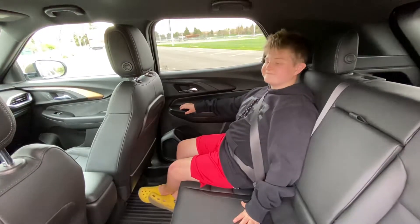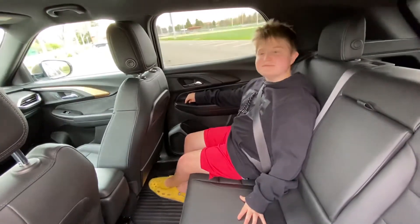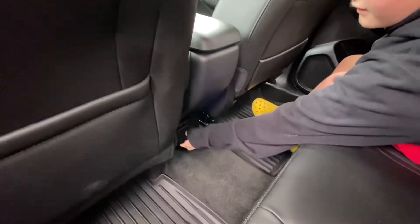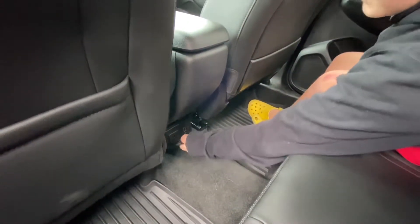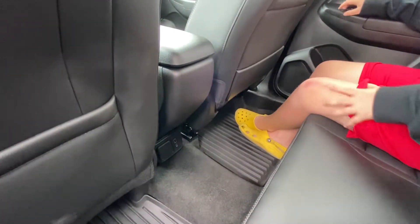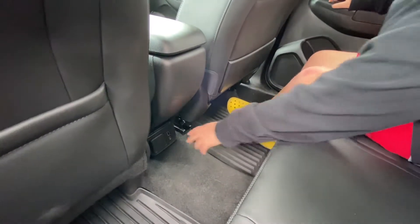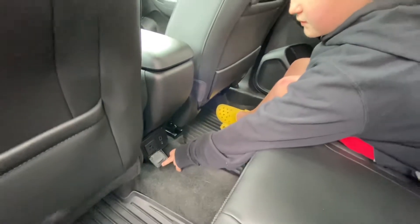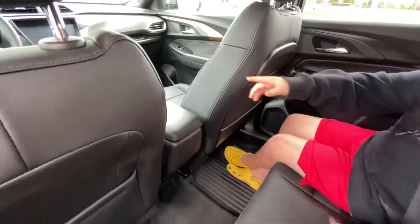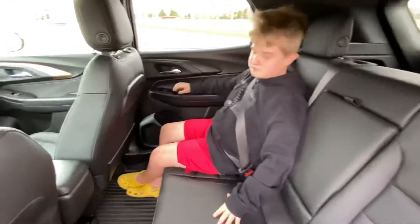For electronics, there's one standard three-prong household outlet in the back — which you don't see all the time — plus a USB port and a USB Type-C port for charging. So that's one of each kind. If you needed more, there's additional charging up front as well.